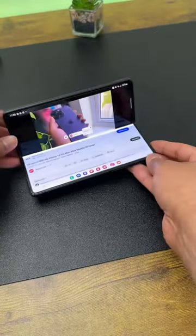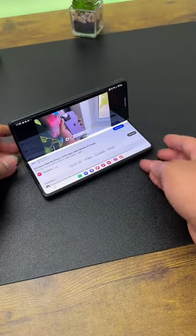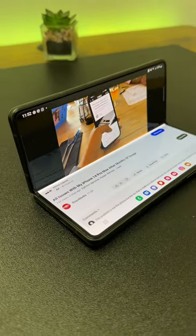First, you have a readily available stand wherever you need it. Just unfold it and prop it like this, and voila, you have a stand.